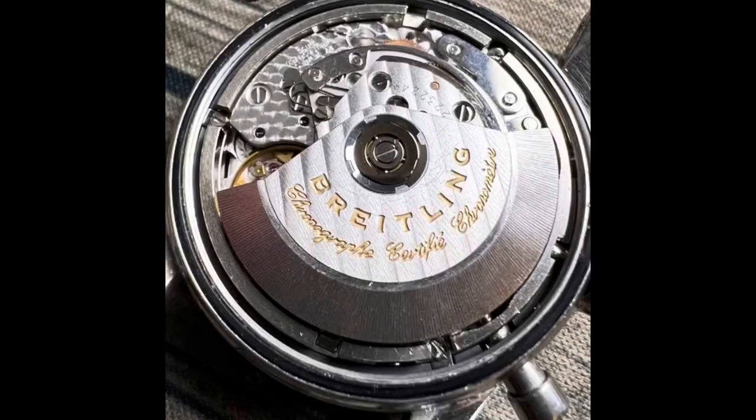With the refund in hand, I decided to take matters into my own hands and attempted to fix the sticking pusher myself. Unfortunately, my DIY attempt ended in disaster, resulting in complete failure of the chronograph function. Before, the only problem was a sticking pusher. But since I opened up the back and really worked on it, I caused damage I could not fix - the chronograph function was not working. So I waved the white flag and contacted Breitling for professional assistance, because I know they're going to do the job correctly.